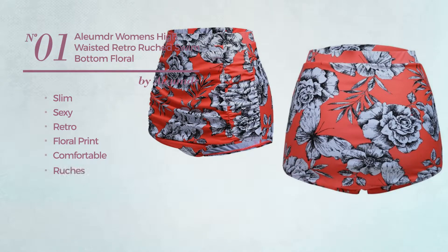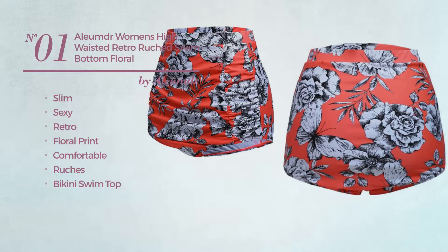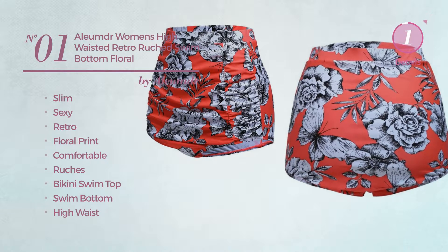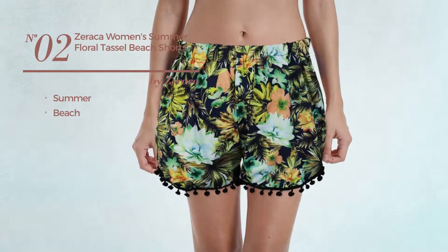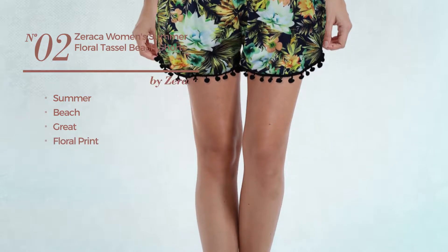Styled with ruches, this bikini includes a bikini swim top, swim bottom, high waist, and floral bikini brief. Available in 18 more colors. Number two: a summer beach shorts featuring a great look with floral print, made of elastic material.